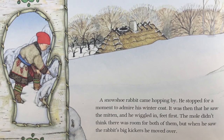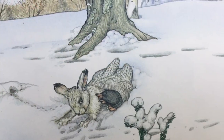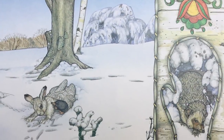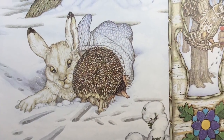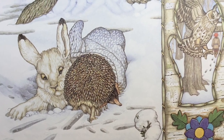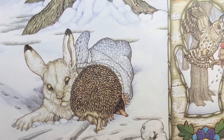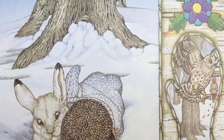A snowshoe rabbit came hopping by. He stopped for a moment to admire his winter coat. It was then that he saw the mitten and he wiggled in feet first. The mole didn't think there was room for both of them, but when he saw the rabbit's big kickers, he moved over. Next, a hedgehog came snuffling along. Having spent the day looking under wet leaves for things to eat, he decided to move into the mitten and warm himself. The mole and the rabbit were bumped and jostled, but not being ones to argue with someone covered with prickles, they made room.